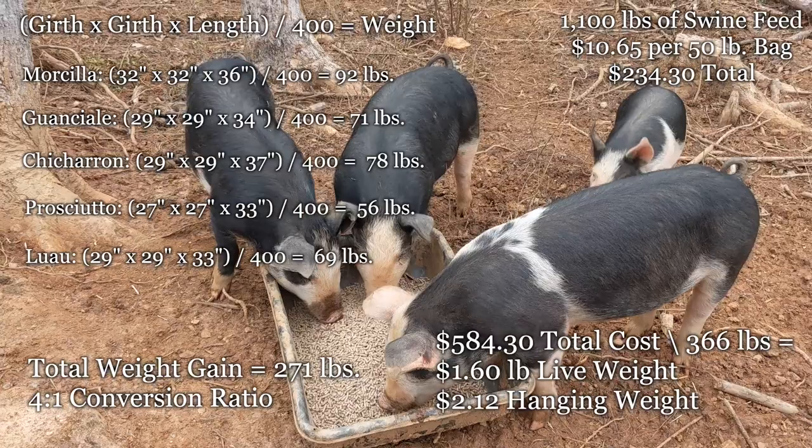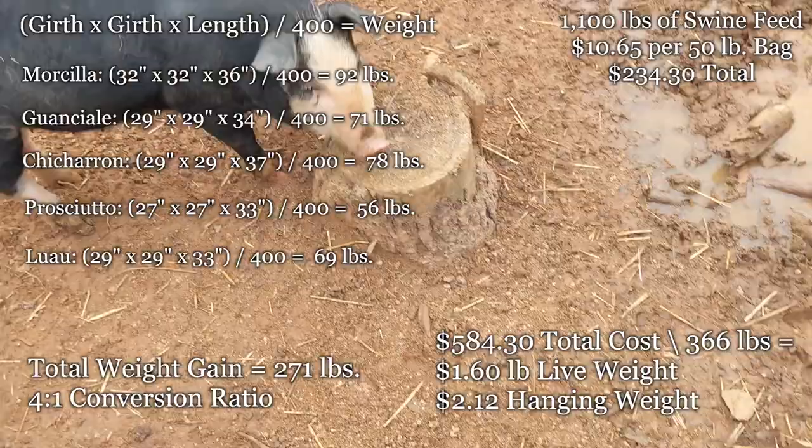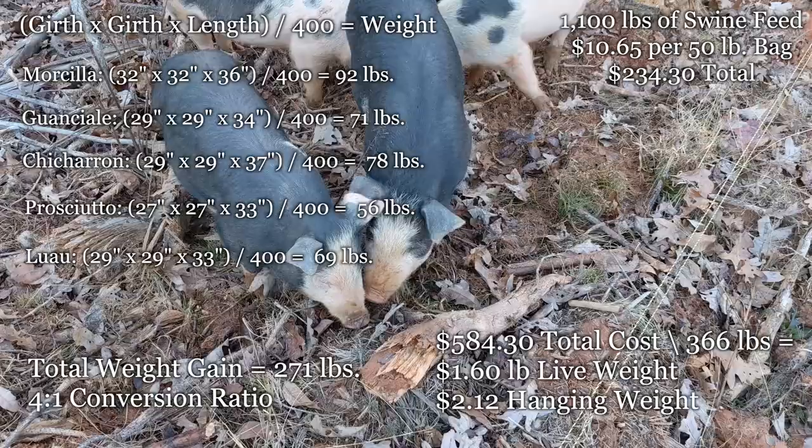At a 4-to-1 feed-to-weight-gain ratio at this point, the total cost of the pigs and their feed is $584.30. When you divide that by their total weight, they have cost us $1.60 a pound. Butchering them yields about 25% waste, so their hanging weight would cost us about $2.12 a pound.